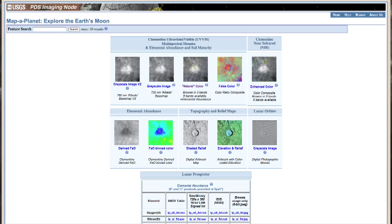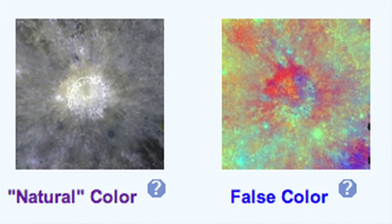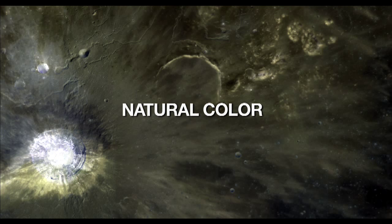Also for the record, so people don't get misled or confused by the debunkers out there, I am showing you what the difference is between the natural color photography and false color imagery of the moon. This is a grayscale or black and white image of one section I downloaded from the USGS website, this is a false color download of the same image, and this is the natural color image of the same scene.